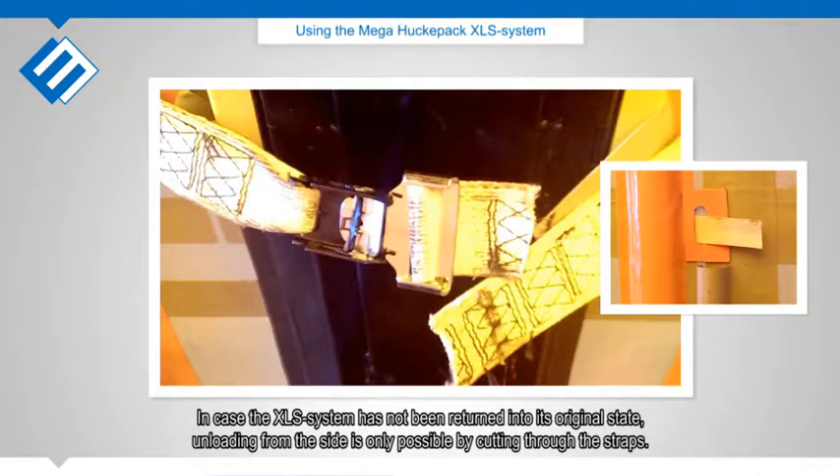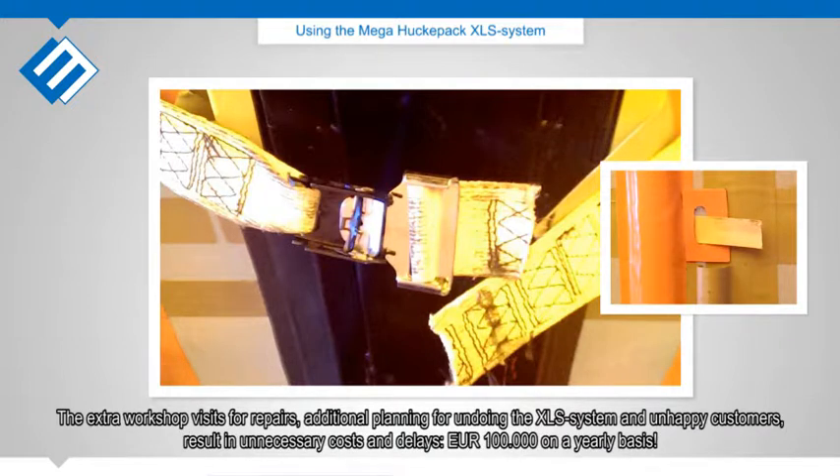In case the XLS system has not been returned to its original state, unloading from the side is only possible by cutting through the straps. The extra workshop visits for repairs, additional planning for undoing the XLS system, and unhappy customers result in unnecessary costs and delays — 100,000 euros on a yearly basis.